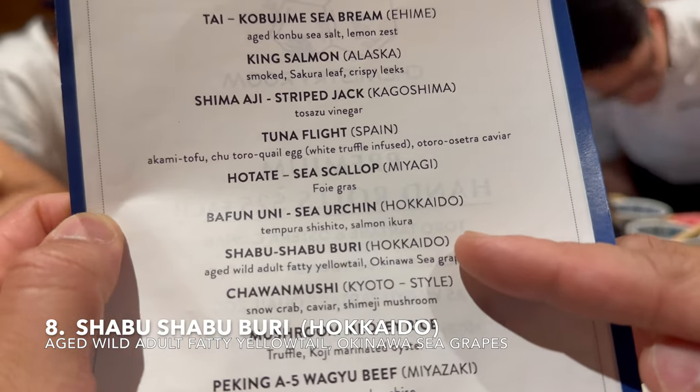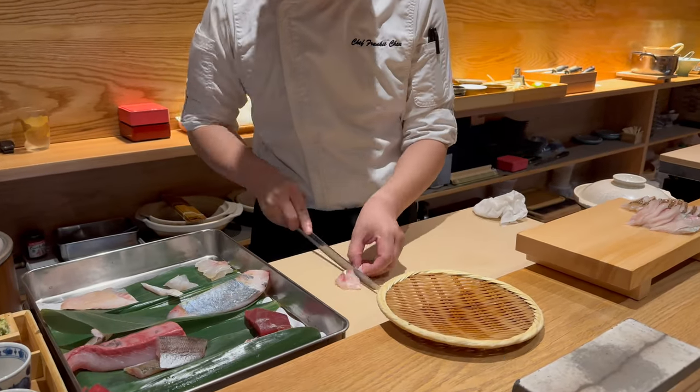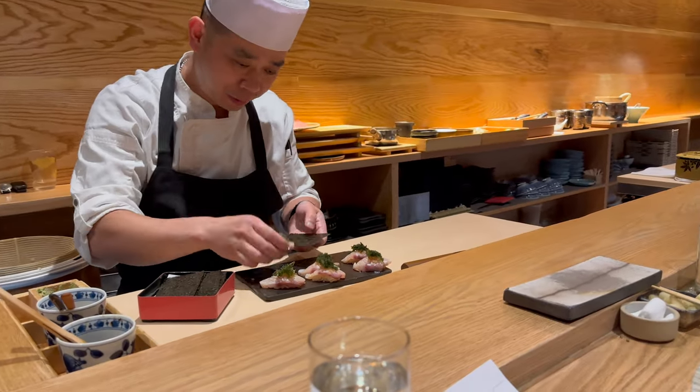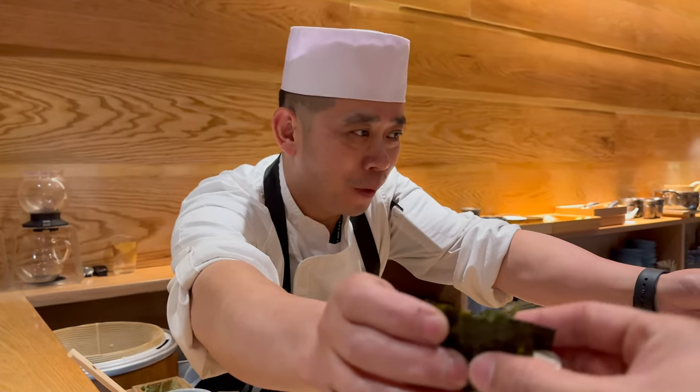Next is aged wild yellowtail topped with Okinawa sea grapes or Okinawa seaweed. Yellowtail is known as a very fatty fish with a richer flavor. This sushi piece is wrapped in premium nori seaweed and topped with Okinawa sea grapes. The yellowtail has a very fatty, rich flavor. The premium nori seaweed and the Okinawa sea grapes offer more umami to this piece — the sea grapes have a similar taste to salmon roe, except they taste like the sea.